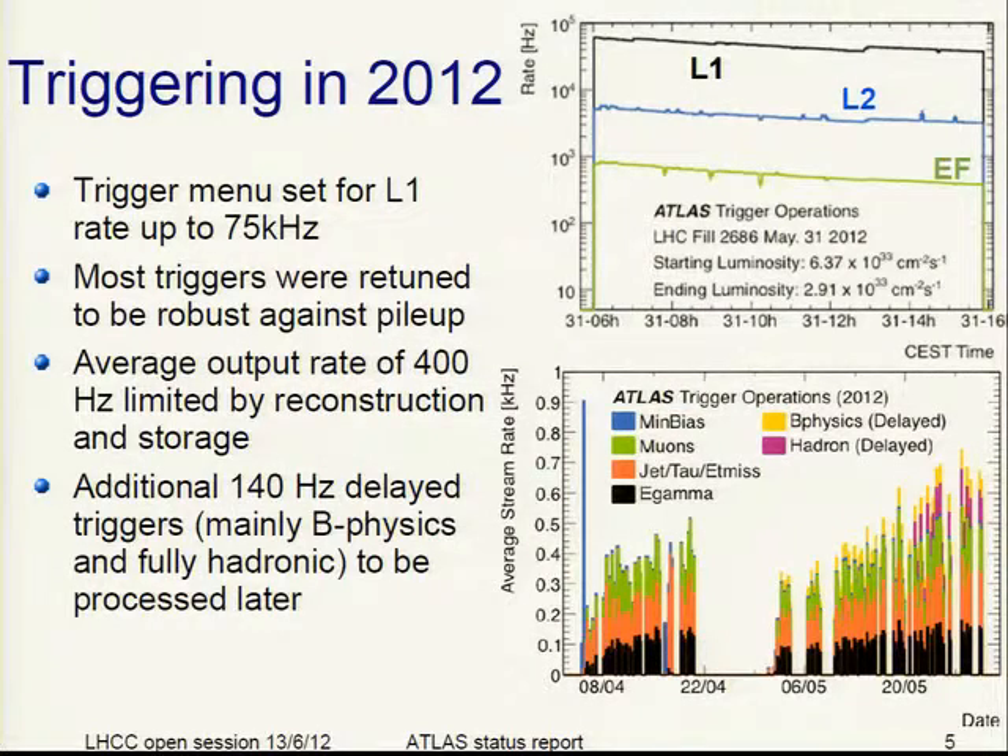Triggering in 2012: the trigger menu is set for a level 1 rate of 75 kHz. For a high luminosity fill, you see the level 1 rate, level 2, and event filter rate versus time — it is pretty stable. The jumps you see are where we changed the pre-scale for some calibration or monitoring triggers.